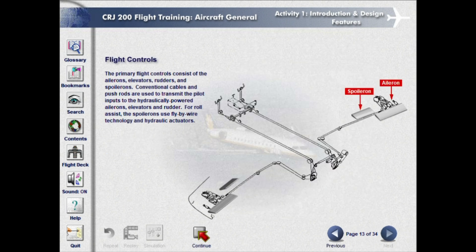The primary flight controls consist of the ailerons, elevators, rudders, and spoilerons. Conventional cables and pushrods are used to transmit the pilot inputs to the hydraulically powered ailerons, elevators, and rudder. For roll assist, the spoilerons use fly-by-wire technology and hydraulic actuators.